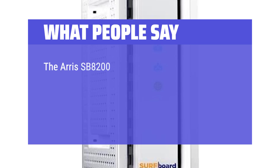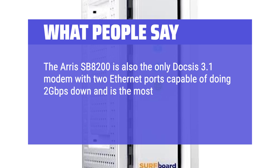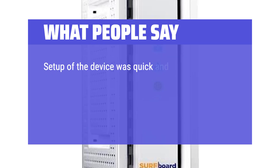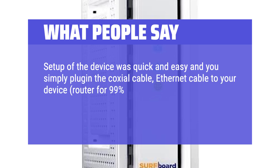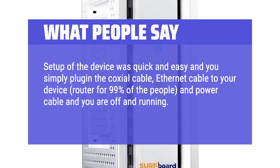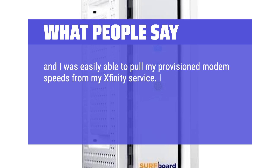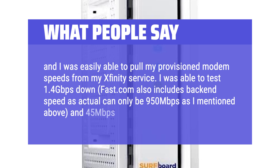The Arris SB8200 is also the only DOCSIS 3.1 modem with 2 Ethernet ports capable of doing 2 gigabits per second down and is the most future-proof modem on the market at the time of writing this review. Setup was quick and easy — simply plug in the coaxial cable, Ethernet cable to your router, and power cable and you are off and running. Performance is top-notch; I was easily able to pull my provisioned modem speeds from Xfinity, testing 1.4 gigabits per second down and 45 megabits per second up.